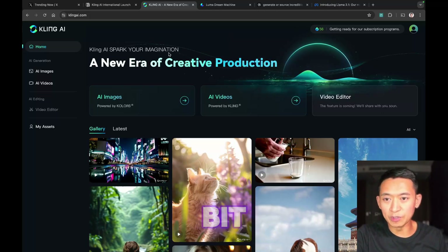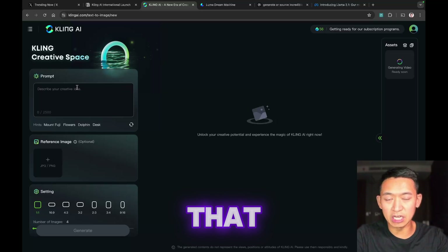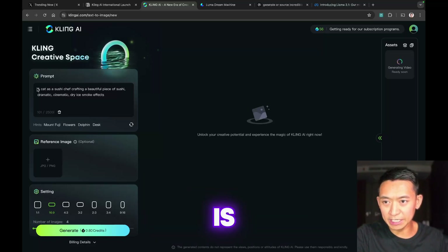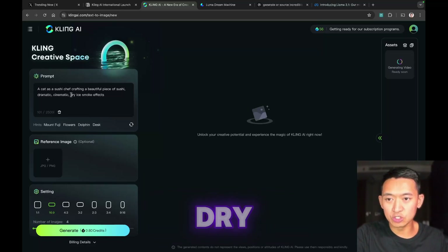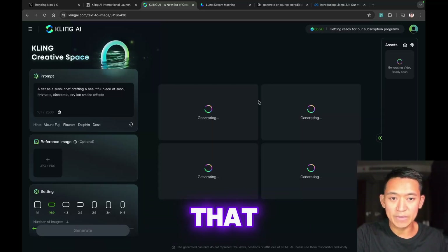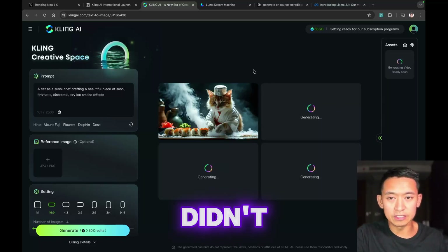While waiting, I explored image generation to create the first frame for our next image-to-video generation. The image I'd like to generate is a cat as a sushi chef crafting a beautiful piece of sushi with dramatic cinematic dry ice smoke effects, 16 by 9 aspect ratio. One image costs just 0.8 credits. It looks like it's generating multiple images and it didn't take very long. Wow, that looks amazing — so detailed!